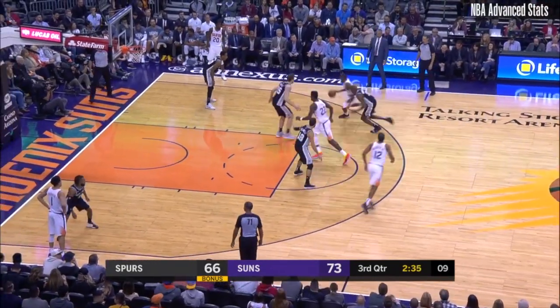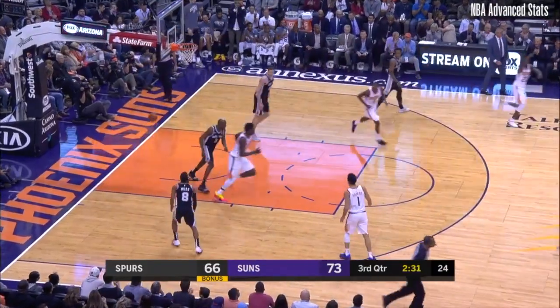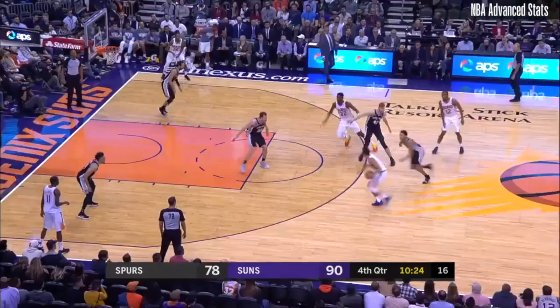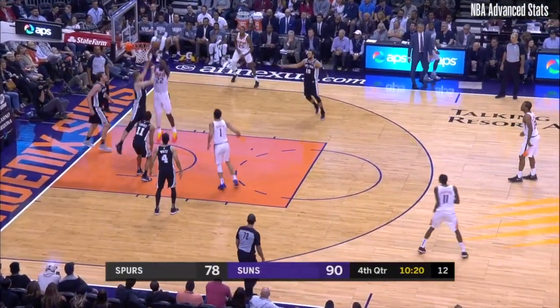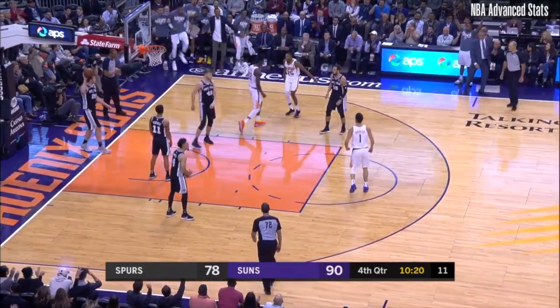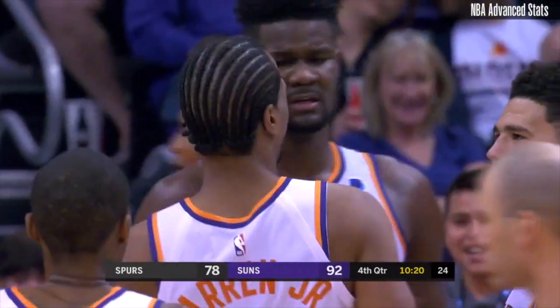The Suns bench has really played well with Josh Jackson. Here's the lob from Crawford and Ayton still trying to gather it cleanly. Booker lobbing it up to Ayton but that one just a little beyond his reach — stayed with it, and then with a nasty jam over the top of Bertons.